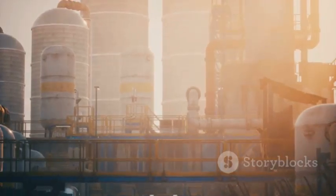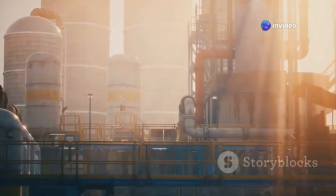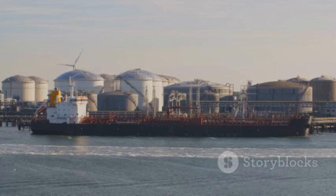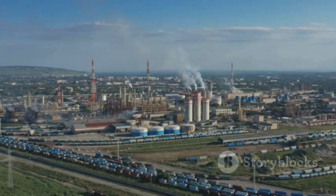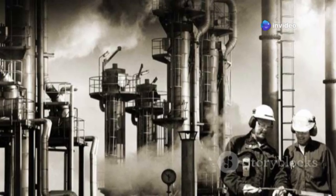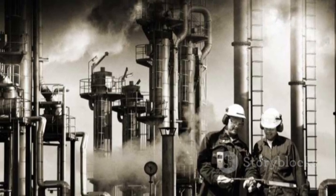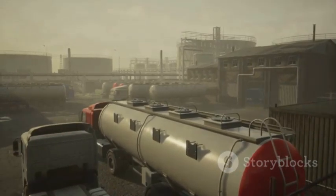The Jamnagar refinery plays a pivotal role in India's energy landscape, meeting a significant portion of the nation's domestic demand for fuels while also establishing itself as a major exporter of petroleum products. On the domestic front, Jamnagar's production of gasoline, diesel, LPG and other fuels is crucial for keeping India's economy running, powering vehicles, industries and households across the country.